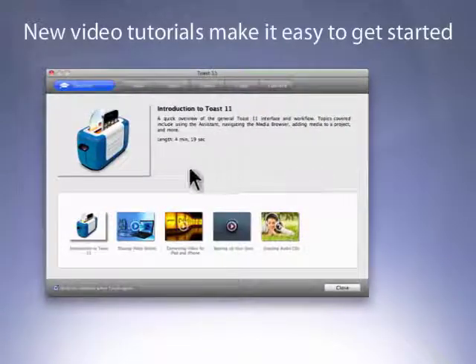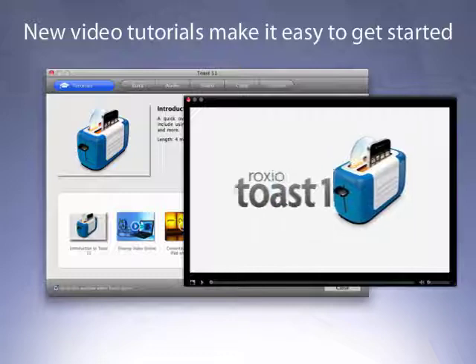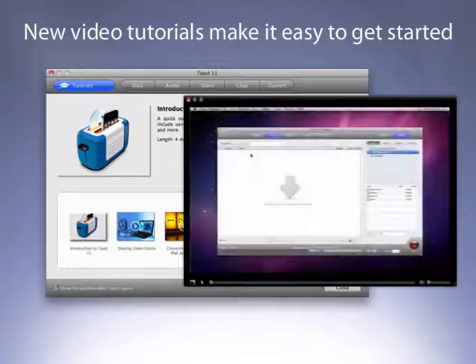Completely revamped from the ground up, the new Toast experience not only looks better, but it includes a new Toast assistant and built-in video tutorials, making it easy for anyone to complete tasks quickly.